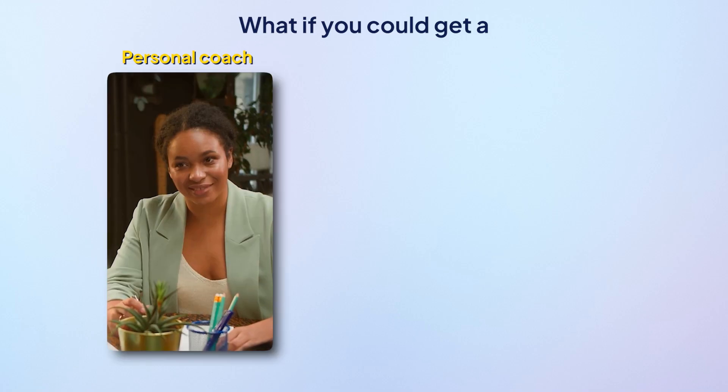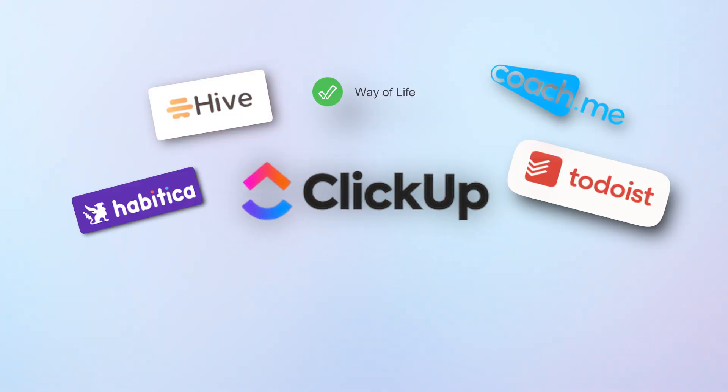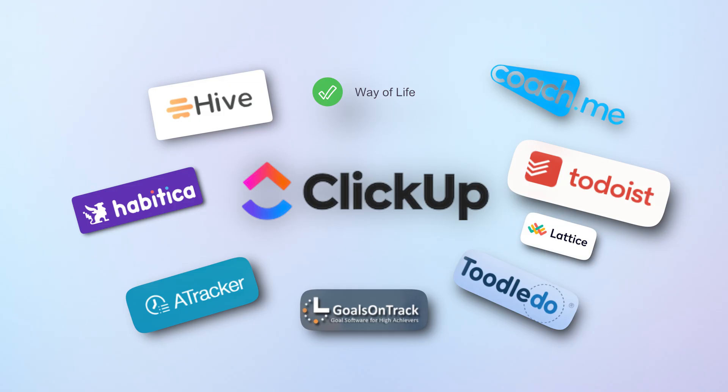What if you can get a personal coach, a cheerleader, and a drill sergeant all squeezed into your phone? Sounds like a cartoon, right? But it's real. Today, I'm going to reveal that secret and share the 10 best goal tracking apps that'll help you chase your wildest dreams and maybe even catch them.